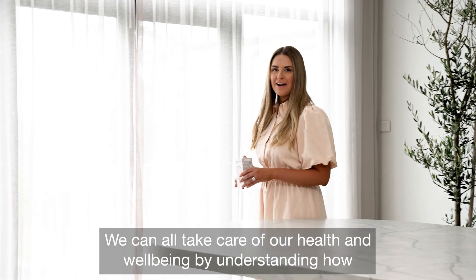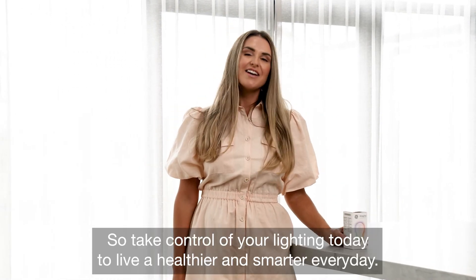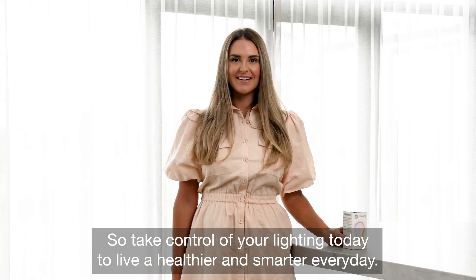We can all take care of our health and well-being by understanding how lighting affects our life and adjusting it to suit our needs. So take control of your lighting today to live a healthier and smarter every day.